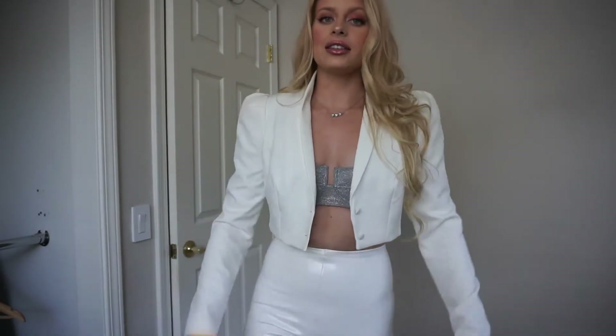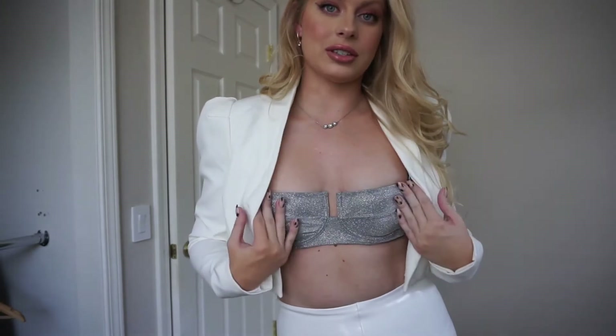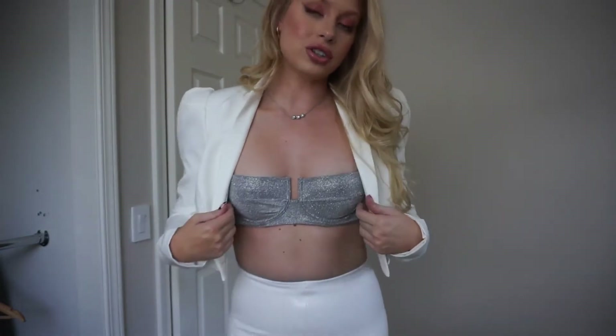Outfit details: this cropped blazer is from Opali. It has beautiful puff sleeves to give your shoulders some lift. Then I have this silver sparkly bralette from House of CB. I actually wore an outfit with this bra in a video from about two years ago — me and a friend getting ready for Valentine's Day — and I decided to bring it back because it looked so good. I just love this bralette. I think it's so sexy, cute, chic, and glamorous — perfect for Valentine's Day whether you're spending it with a boo or with the gals. It looks stunning with the blazer.